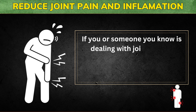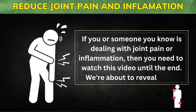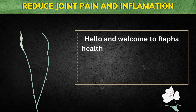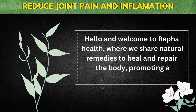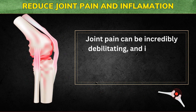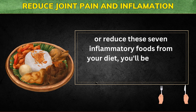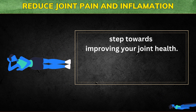If you or someone you know is dealing with joint pain or inflammation, then you need to watch this video until the end. We're about to reveal 7 inflammatory foods that you should steer clear of to ease joint pain and inflammation. Hello and welcome to Rafa Health, where we share natural remedies to heal and repair the body, promoting a healthier, happier you. Joint pain can be incredibly debilitating, and it's often aggravated by inflammation. By making the necessary adjustments to eliminate or reduce these 7 inflammatory foods from your diet, you'll be taking a significant step towards improving your joint health. Let's begin.